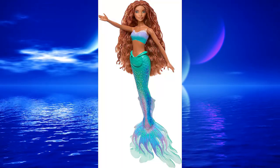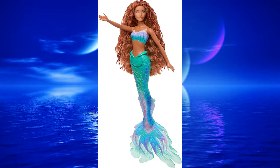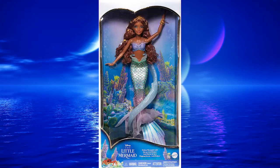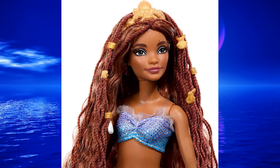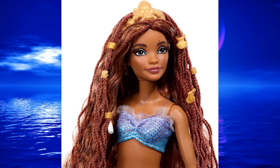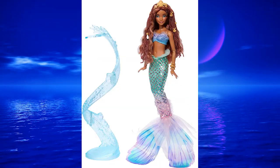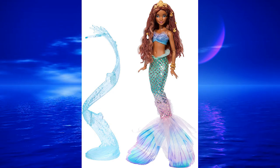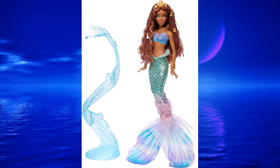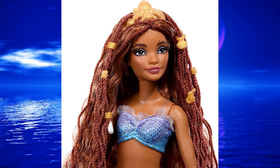I already said when we first saw Ariel's doll that she was really pretty and one of the best dolls I've ever seen based on a real person. But now we have this deluxe one and that's it — game over, I need this. She is gorgeous. It's the same face which was already gorgeous, but now we have the fabric fashion and extra articulation so she can actually flap her tail. She's got the fabric fins, iridescent foiling on her tail for the scales, extra hair accessories, a bracelet, and a stand.